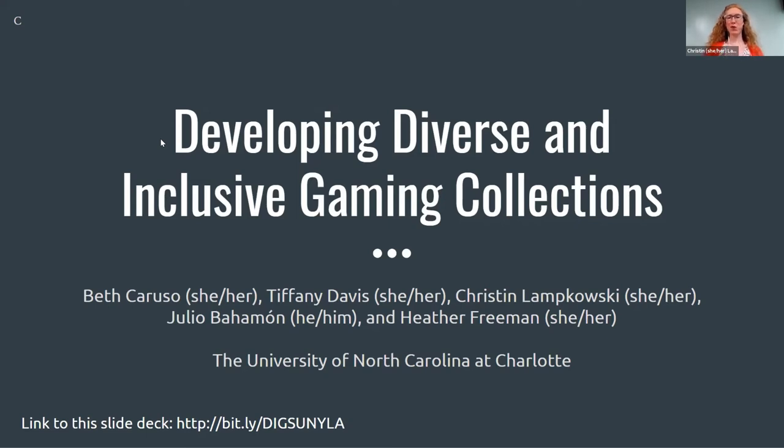Thank you and hello everybody. Thanks for joining us today to talk about developing diverse and inclusive gaming collections. My name is Kristin Lampkowski. I am the Technology and Digital Strategies Assistant at Atkins Library at UNC Charlotte. I use she/her pronouns and I'm joined today by two of my library colleagues: Beth Caruso, our Digital Pedagogies and Emerging Technologies Librarian, and Tiffany Davis, our Digital Scholarship Librarian and Diversity Resident, as well as campus partners Julio Bahaman, Teaching Assistant Professor in Computer Science, and Heather Freeman, Professor of Art Digital Media.